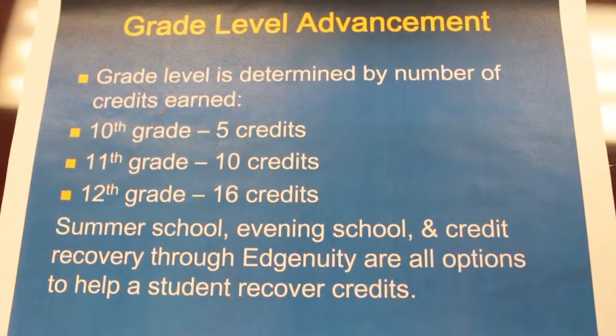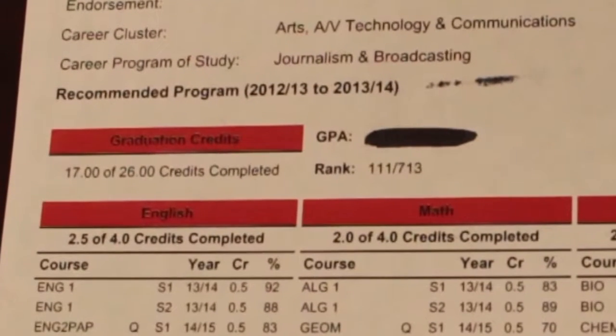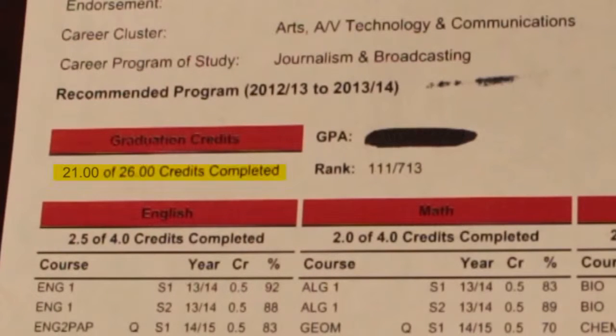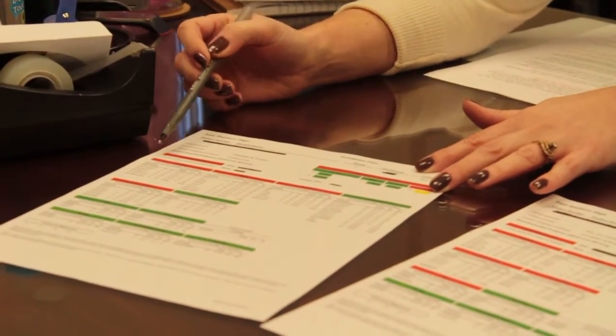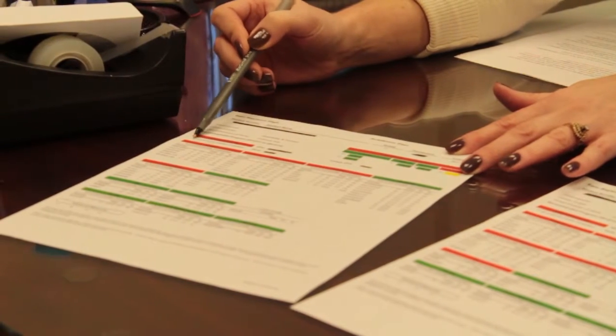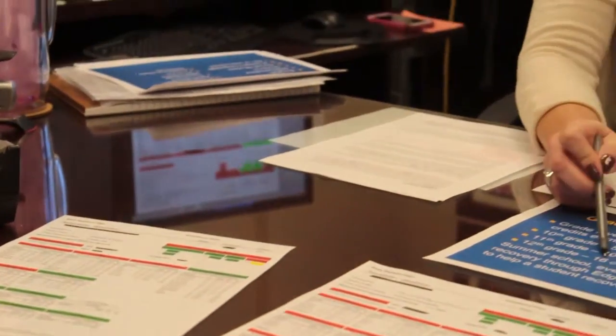Let's first make sure that you are going to be classified as a senior next year. If you look on your academic plan under graduation credits, you'll see a current count of the credits that you have. This student right now has 21 of the 26 credits required for graduation, and is currently enrolled in three and a half other credits. Take a quick moment to glance at the number of credits you've completed, and make sure that by the end of the year you will have reached 16 credits, which is the number required to be classified as a 12th grader. If you have not completed 16 credits, you will not be in a senior homeroom next year.